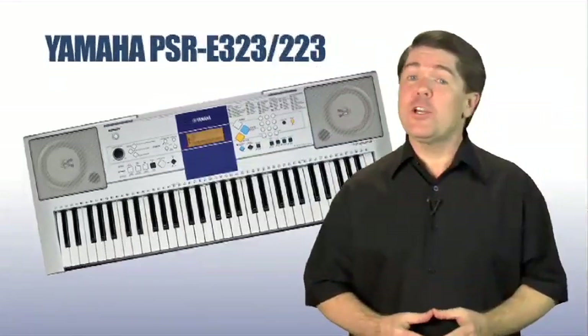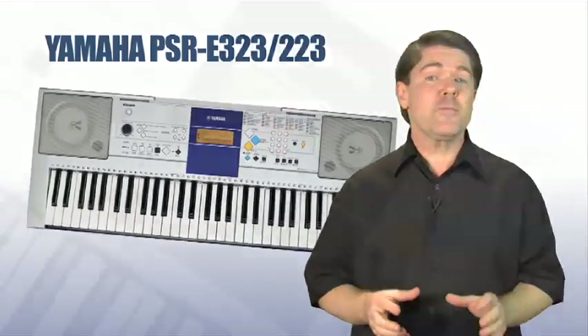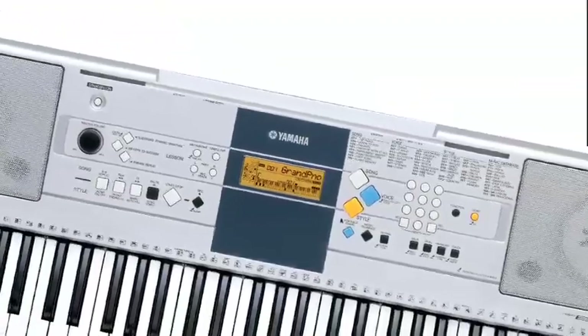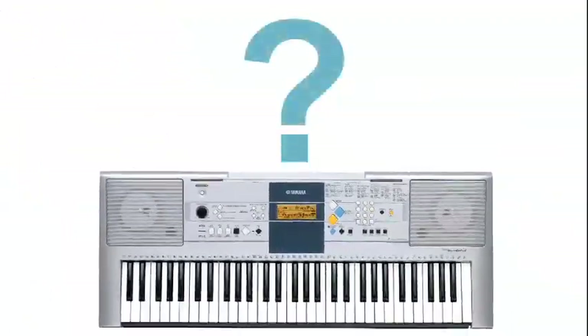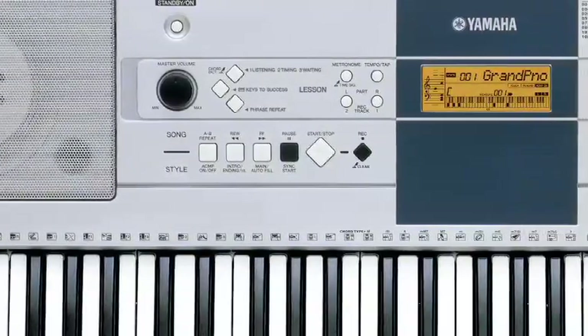You've just got your new keyboard, and you quickly discover that it's loaded with sounds, styles, and even features on the panel that you may have never even heard about. But there's one feature all keyboards are missing: the product teacher — someone to teach you how to operate those many features found on your instrument.